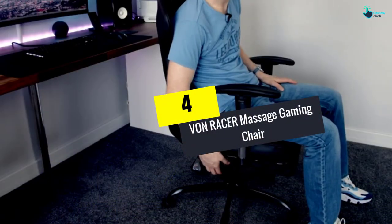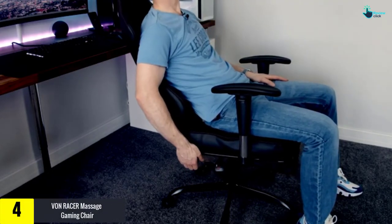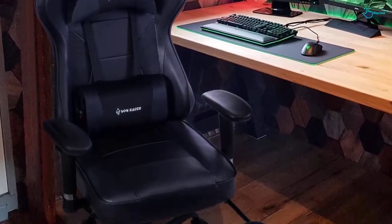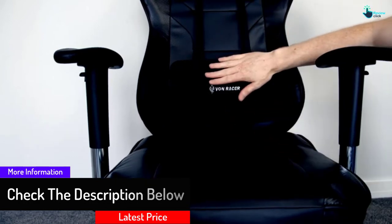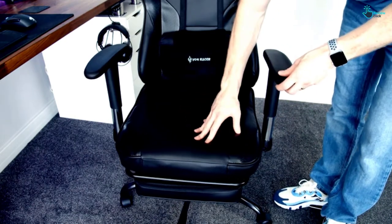Moving on at number 4, we have the Von Racer Massage Gaming Chair. This gaming chair with footrest allows you to fully relax and concentrate on your play — your feet will thank you for the break. This chair also gives you a USB powered massager to keep your back nice and loose, adjustable armrests, thick padding, and a head and neck pillow. With a 350 pound weight limit and a leather material exterior, this chair has what you need when it is game night.